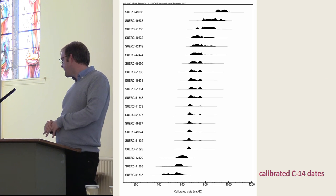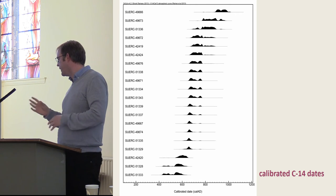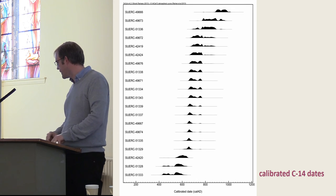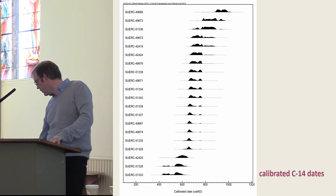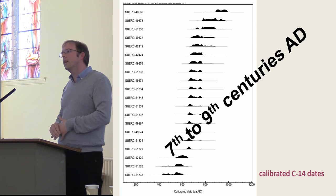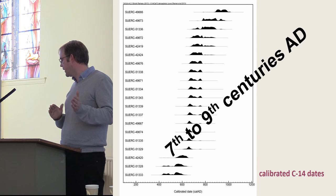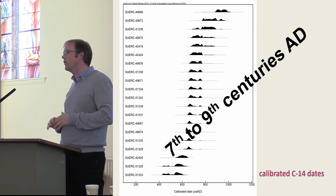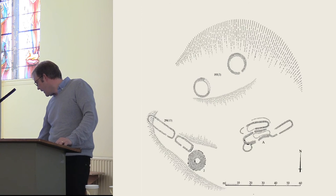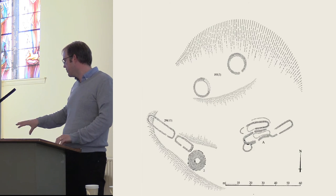In terms of radiocarbon dates, just from these two structures we had to get quite a few. One of the difficulties was finding features in a really secure context, but we managed to get quite a few dates and broadly the main bulk of the dates were in the 7th to 9th century — a few slightly later and slightly earlier, but the bulk were 7th to 9th century. So we're pretty confident that's when those buildings were occupied. That covers the initial two or three years we spent on those two buildings.